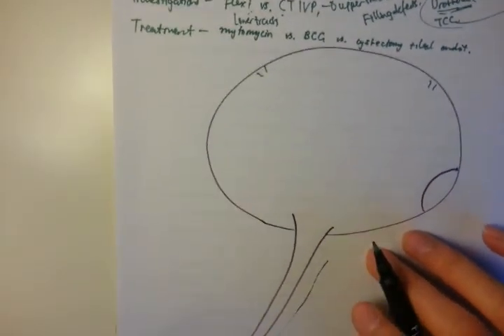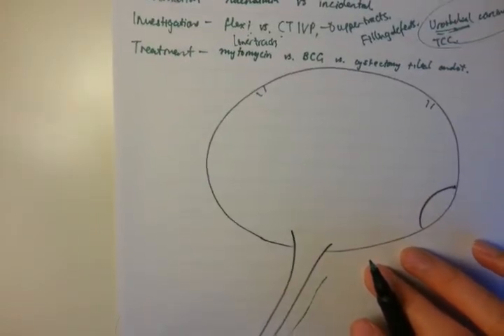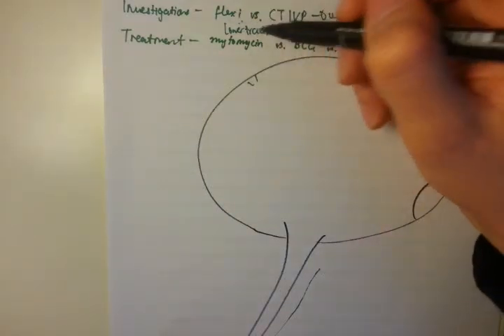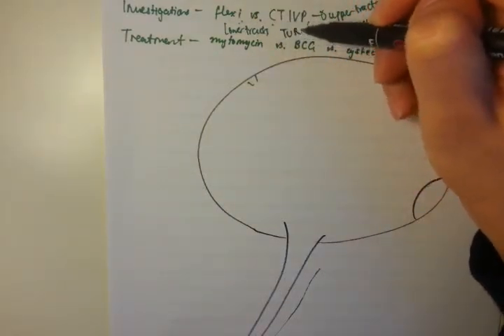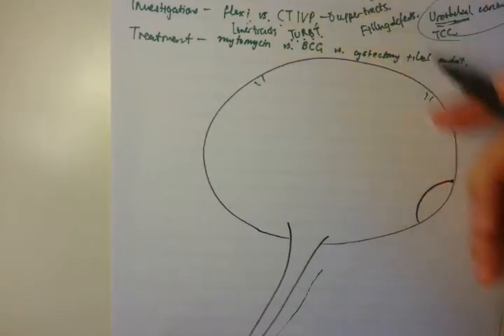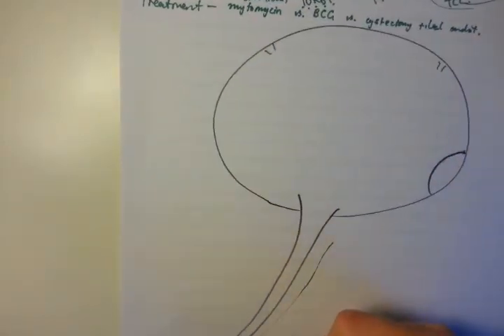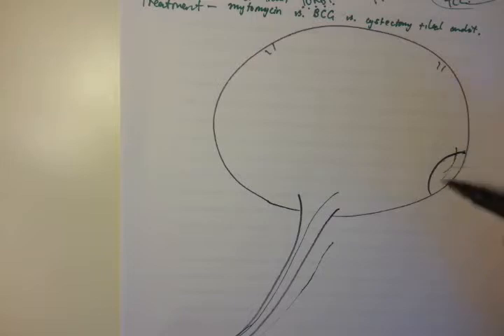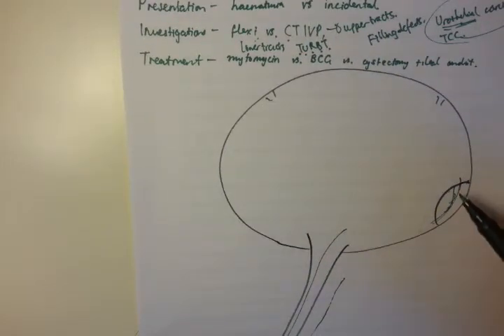Say you've found a bladder tumour on the left lateral wall — what do you do then? You perform a TURBT, which is a transurethral resection of bladder tumour. You feed a rigid cystoscope into the bladder and use diathermy to resect the tumour — essentially lasering it out. You then take that tissue and send it off for histology.